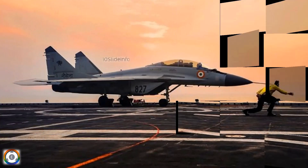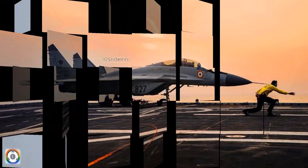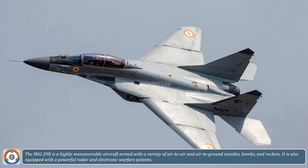The MiG-29K is a critical asset for the Indian Navy. It is the only fixed-wing fighter aircraft that the Navy operates from its aircraft carriers. The MiG-29K is a highly maneuverable aircraft, armed with a variety of air-to-air and air-to-ground missiles, bombs, and rockets.